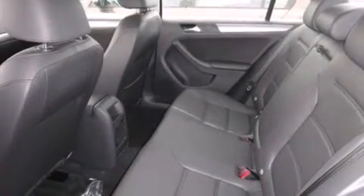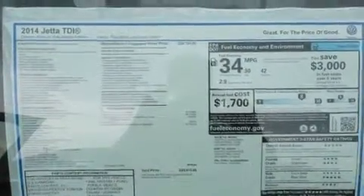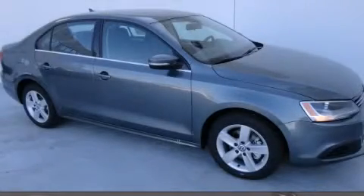With an EPA estimated rating of 42 miles per gallon on the highway, this automobile helps leave money in your pocket where you want it. Stop by today and test drive this automobile for yourself.